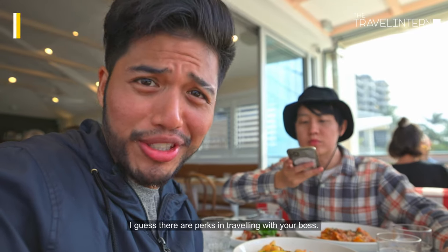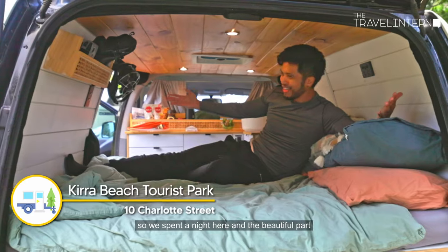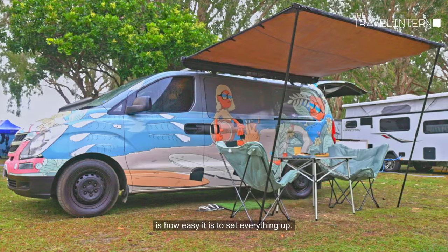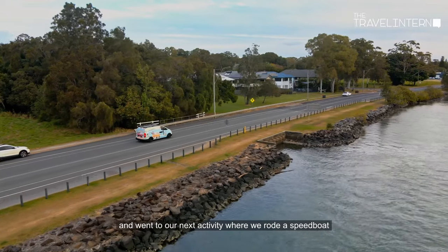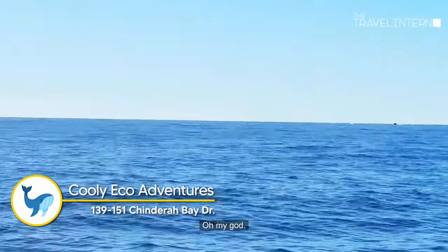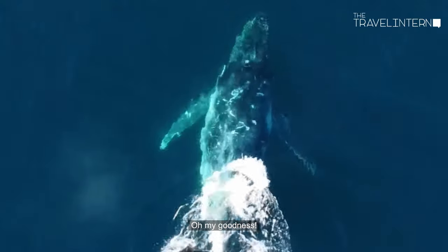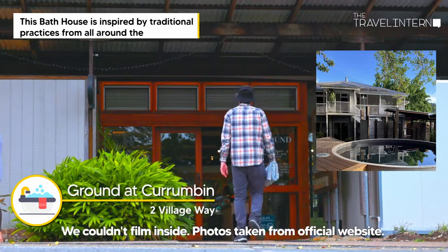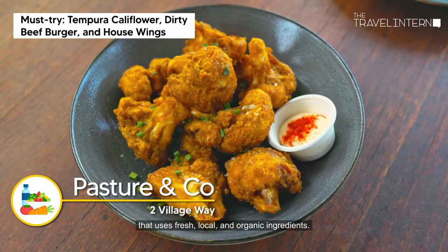Okay, I guess there are perks to traveling with your boss — not bad, right? We needed to recharge so we spent a night there. The beautiful part about doing a campervan road trip is how easy it is to set everything up. After breakfast we hit the road again, went on a speedboat, and saw majestic humpback whales. Right next to the boathouse is a must-try cafe that uses fresh, local, and organic ingredients.